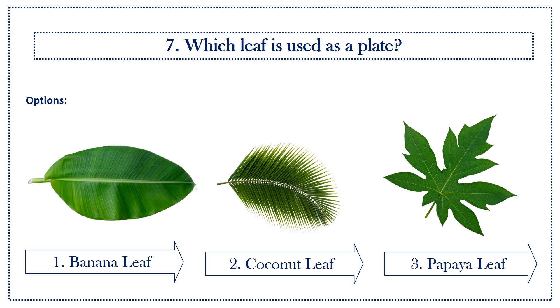Seventh question: which leaf is used as a plate? Options: first option, banana leaf; second option, coconut leaf; third option, papaya leaf. Answer is banana leaf.